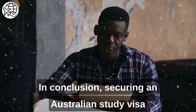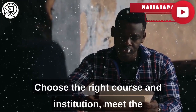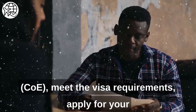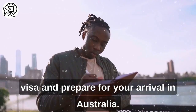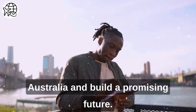In conclusion, securing an Australian study visa for Africans requires careful planning and preparation. Choose the right course and institution, meet the English language requirement, apply for admission, receive your COE, meet the visa requirements, apply for your visa, and prepare for your arrival in Australia. With the right mindset and approach, you can achieve your dream of studying in Australia and build a promising future.